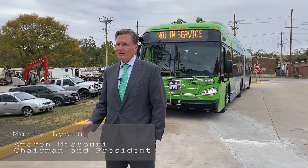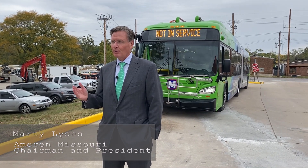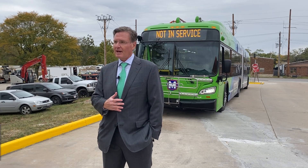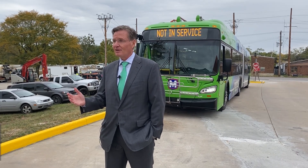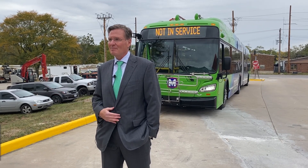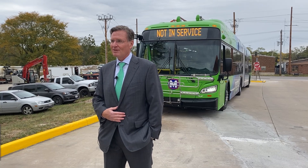We've invested $11.3 million in a brand new substation to support Metro's efforts. We expect that the 18 buses that they're going to deploy over the next year will be the first of many electric buses in the years to come. We're very excited to be able to support them in this effort.